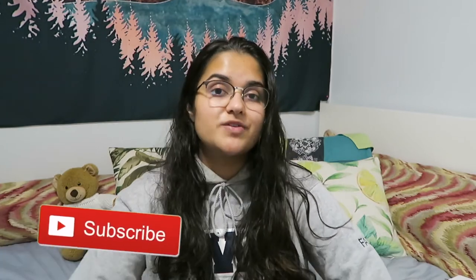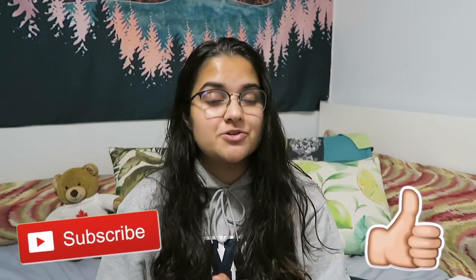Those are all my study tips — I hope you were able to take something away from this video. I'm trying to bring a little more variety to the channel, so I hope you enjoyed it. If you did, give it a thumbs up, hit the subscribe button and the notification bell, and let's get to 2,000 subscribers — I'll see you in the next one!